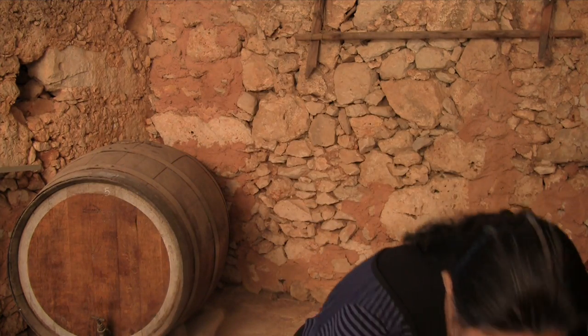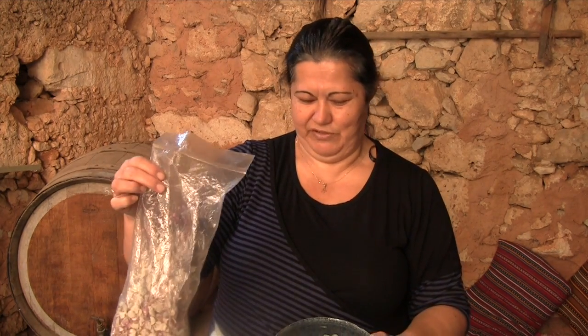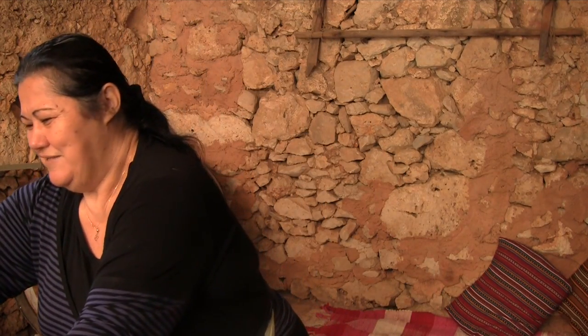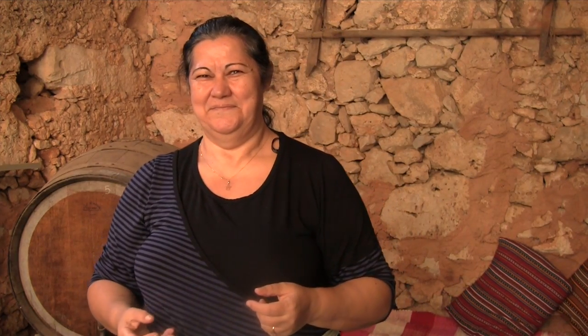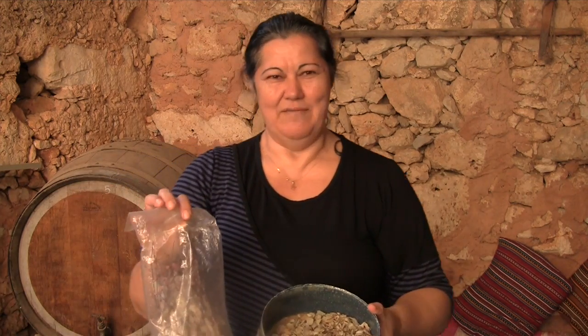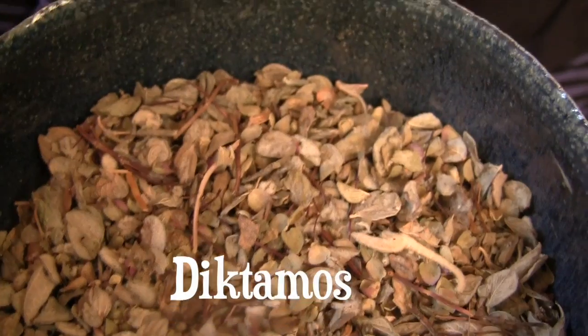It's a very aromatic tea also with honey or plain. And this is the amazing Dictamus of Crete. Dictamus — you can see it, you can smell it, feel it. Dictamus grows only in the mountains of Crete. It's an amazing herb with amazing healing properties.